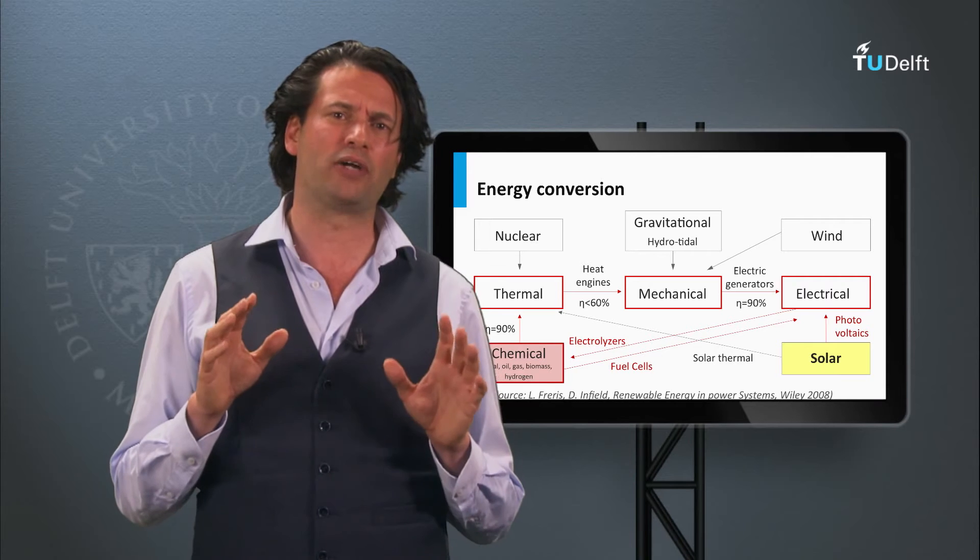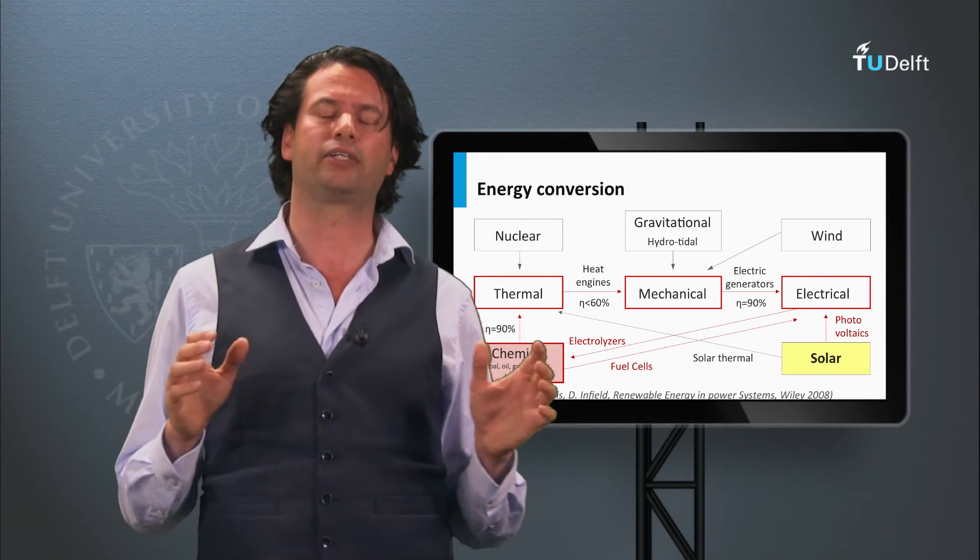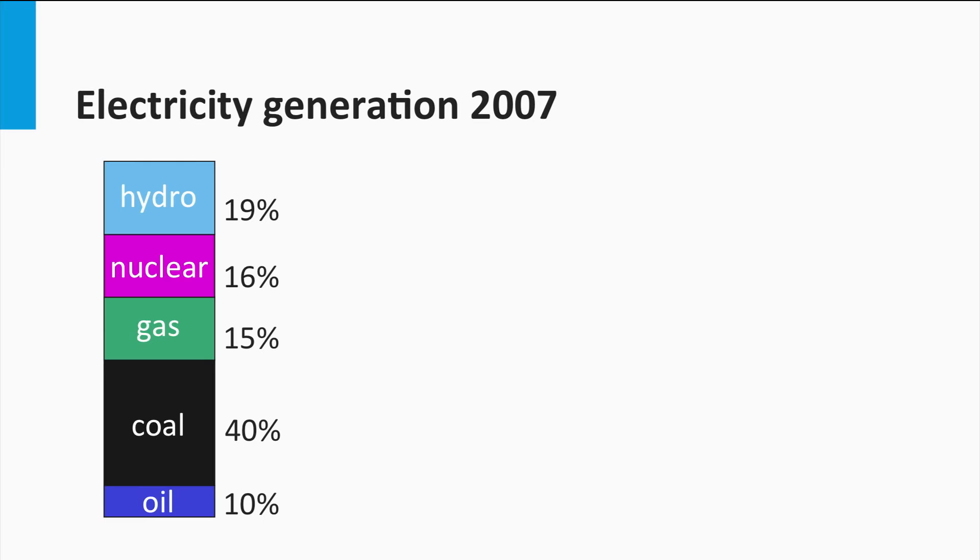Around 1.2 billion out of 7 billion people worldwide still do not have access to the electricity grid. Electricity worldwide is mainly generated from oil, coal, gas, nuclear, and hydropower. Sixty-five percent of the electricity comes from fossil fuels, where coal is the dominant contributor. Unfortunately, coal produces roughly two times more carbon dioxide per generated unit of energy compared to gas. Nuclear is responsible for 16 percent of the world's electricity generation.